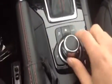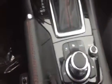Here's your central control. And your premium cloth interior.